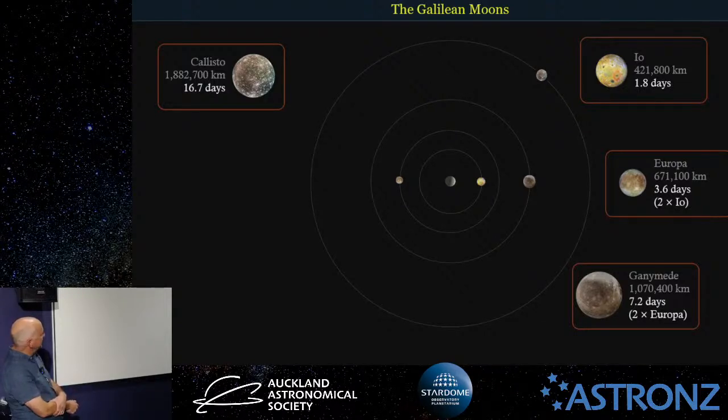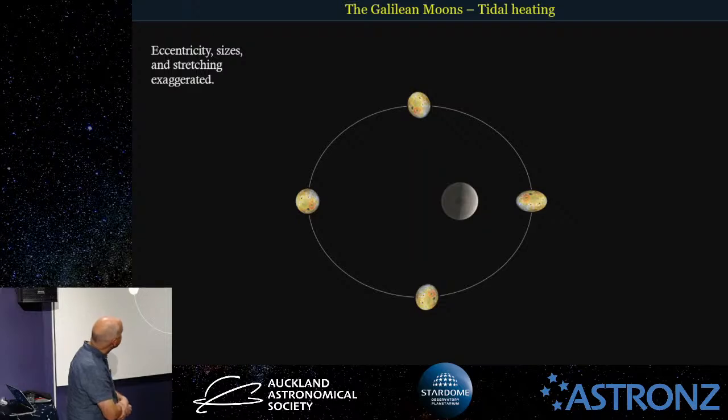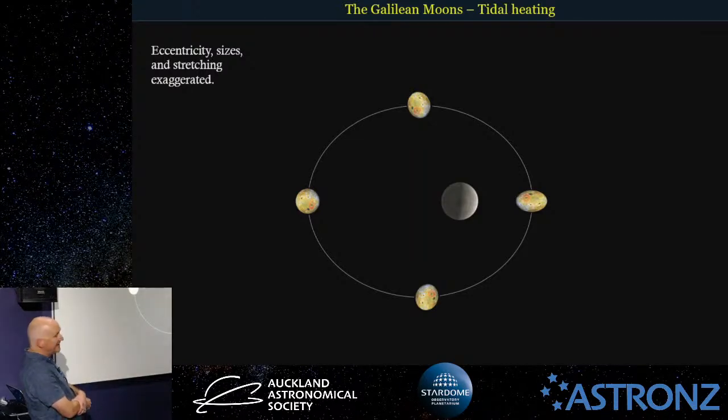Callisto, the further one out, is not in any kind of resonance with the others and is actually a much colder moon. Now, why would a moon moving further and closer to Jupiter actually stretch and squeeze? When it's at its closest point to Jupiter it will be elongated this way. The surface of Io will actually rise up about 100 metres. Every 42 and a half hours it would be like standing on rocky ground moving up 100 metres and back down 100 metres — stretching and squeezing enough that it's molten inside, even in such a cold part of the solar system.